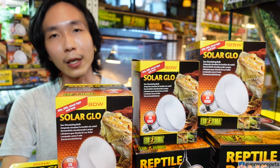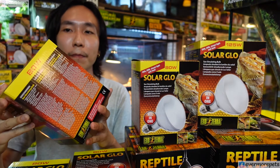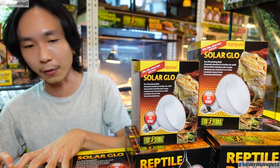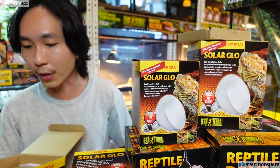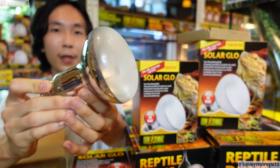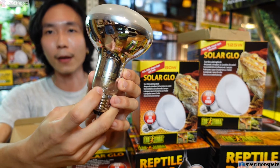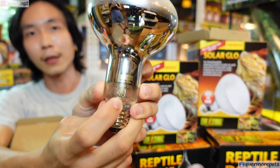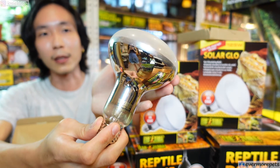Now I'm going to discuss the Solar Glow itself. This Solar Glow bulb is a mercury vapor bulb — let me open one up for you to see. I'm basically surrounded by all these bulbs; we have a lot in stock so drop by and see me. This is how they look. The 80-watt bulb is slightly smaller than the 125-watt. You can see the Exoterra logo and a date — I believe that's 12/20, the manufacturing date.